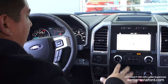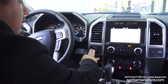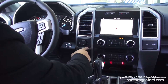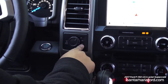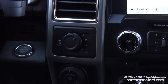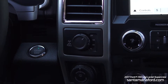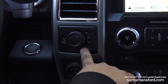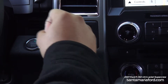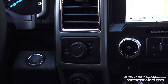Since this vehicle has the FX4 off-road package, here is your four-wheel drive setup — you can adjust it on the fly while driving. You can switch it into 4H while still moving if you're about to hit off-road terrain. For a more aggressive four-wheel drive, you pull over, put it in neutral, and shift into 4-Low so all four tires are fully pulling at the same time.